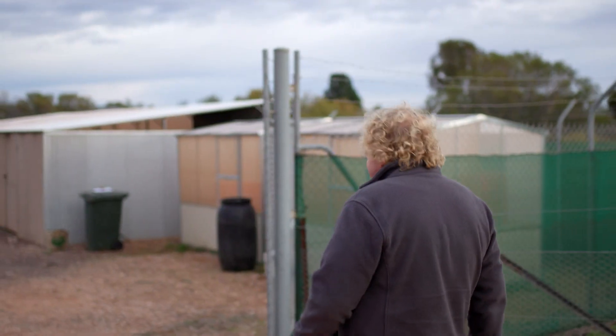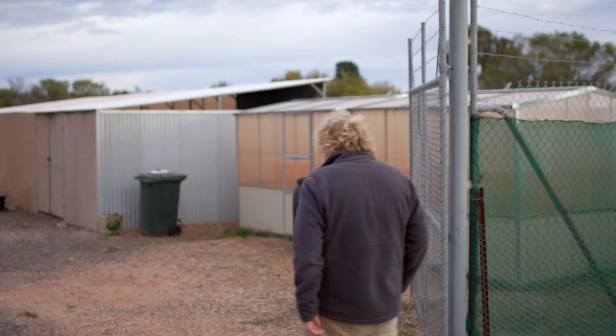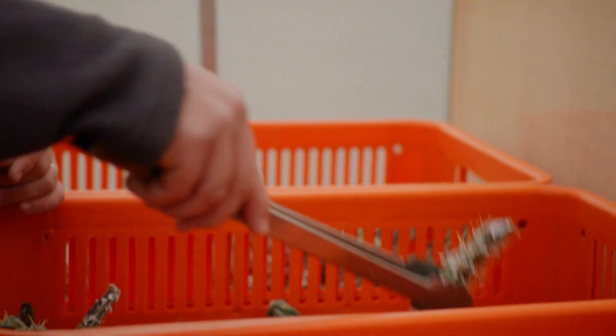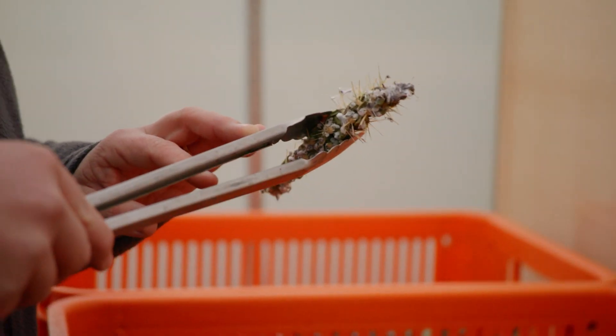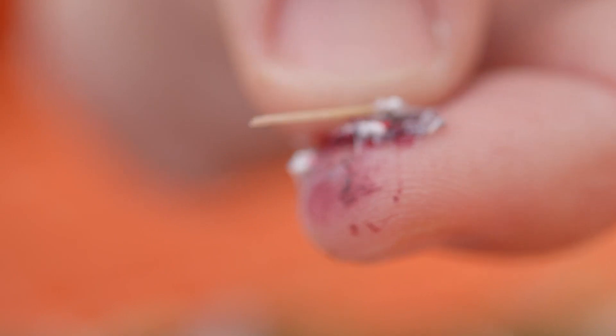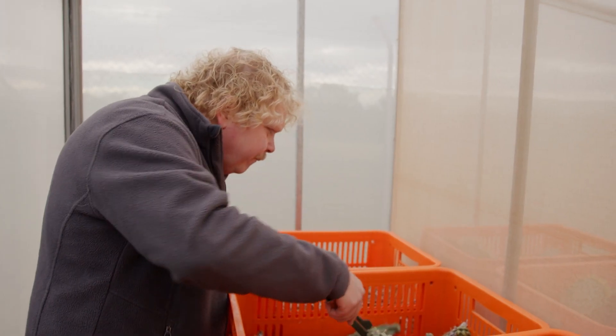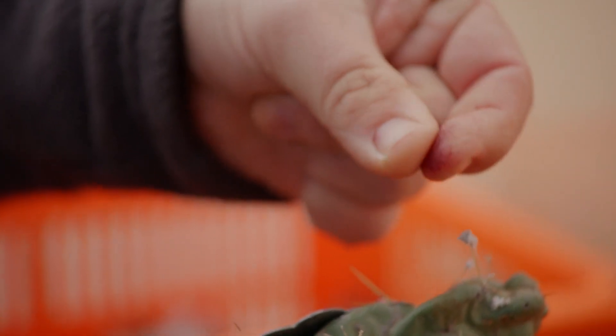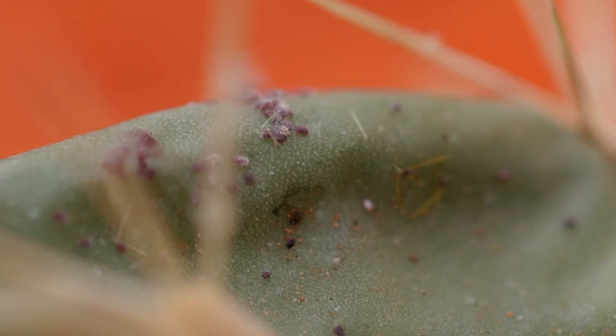Cochineal bugs are native to Central and South America, but that doesn't mean we don't find them here in Australia. The cochineal was first brought out by some of our early settlers to harvest the red dye, particularly for making old red uniforms and that sort of thing. Today, Matt Westover is using our little red friends for an entirely different purpose — as a bioweapon against some spiky invaders.